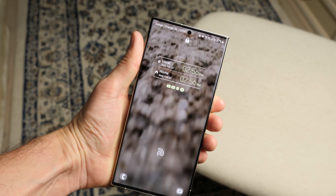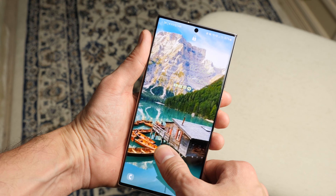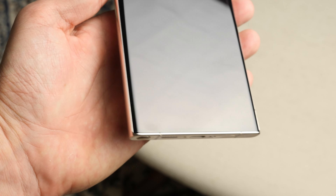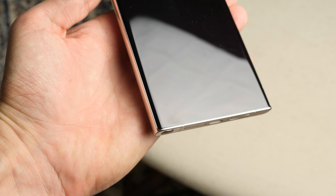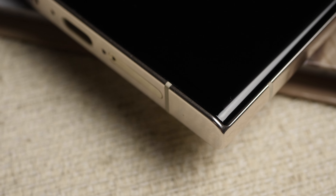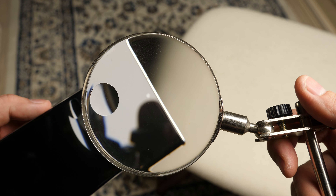I decided to carefully check my sample and didn't find a similar problem. The build quality of the Galaxy S23 Ultra is excellent. If you decide to buy this smartphone and start to have doubts, here is what a perfectly assembled phone should look like. Watch and compare. If the screen layout of your device is different, please return it and request a replacement with a new device.